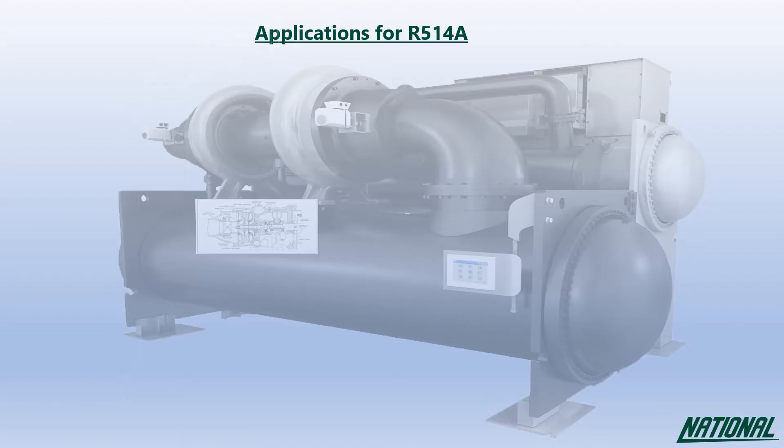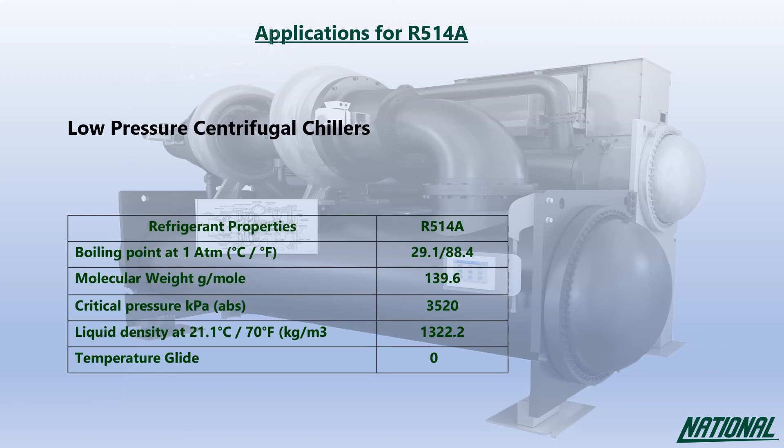Applications for R514A are limited due to its B1 rating, and it has been purposely developed for low pressure centrifugal chillers, showing very similar compatible properties to R123.